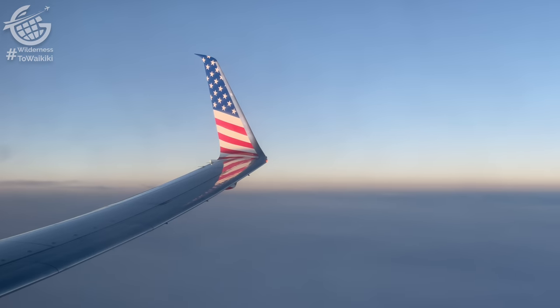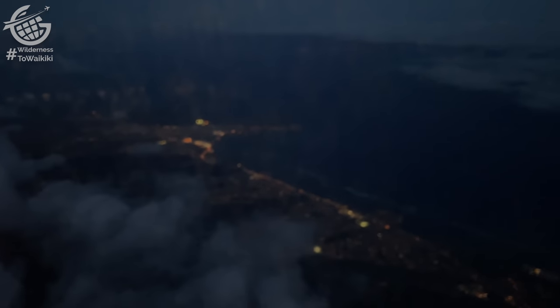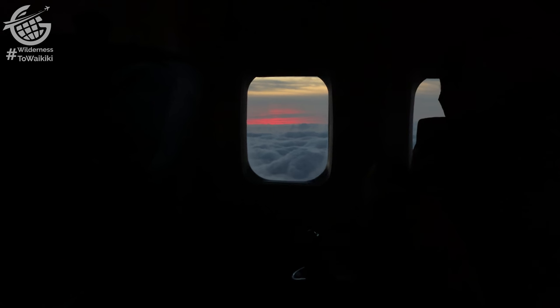Before long, the sun set, our cabin went dark, Oahu appeared, and we began our final approach into Honolulu. Overall, this was a great flight. As aviation enthusiasts, it was fantastic to add this unique air route to our maps, and to do it on such a special liveryed airplane was an added bonus.